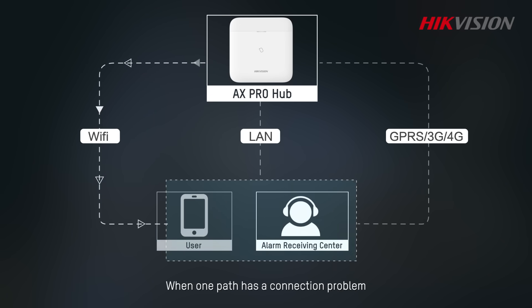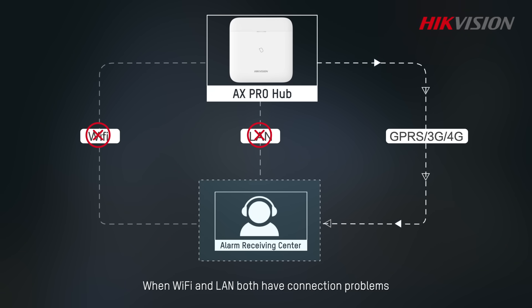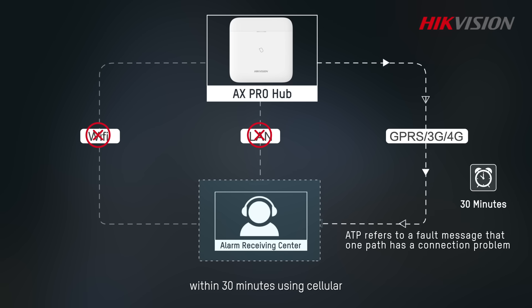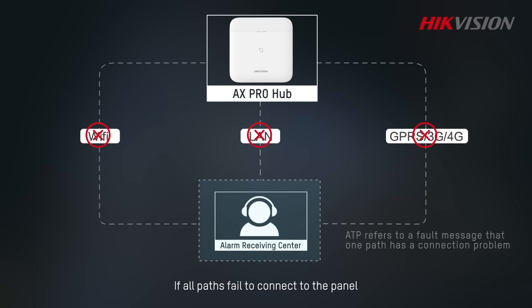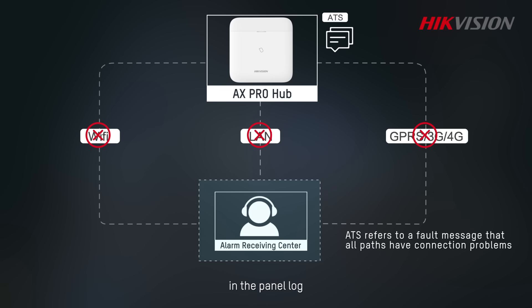When one path has a connection problem, the backup path will work immediately. When Wi-Fi and LAN both have connection problems, the control panel will report an ATS fault message to the ARC software within 30 minutes using cellular. If all paths fail to connect to the panel, the control panel will record an ATS fault message in the panel log.